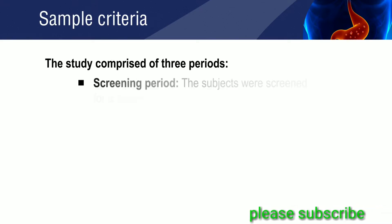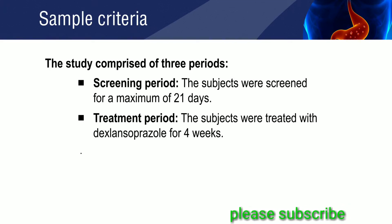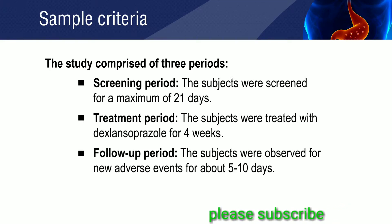The method comprises three periods: a screening period, a treatment period, and a follow-up period.